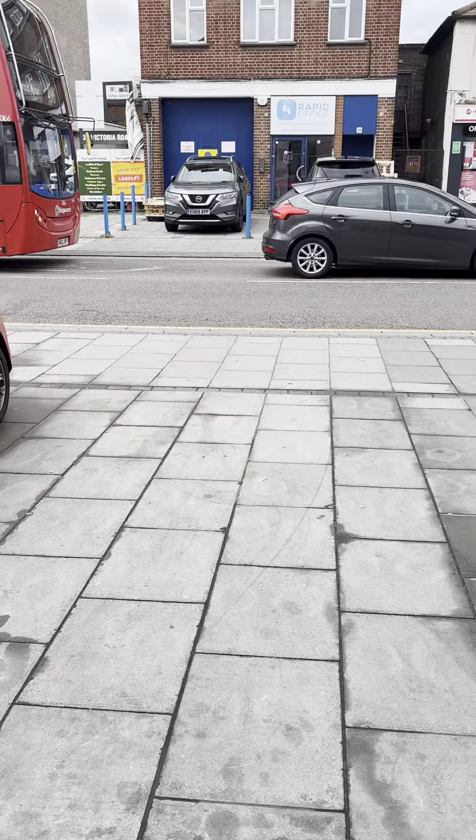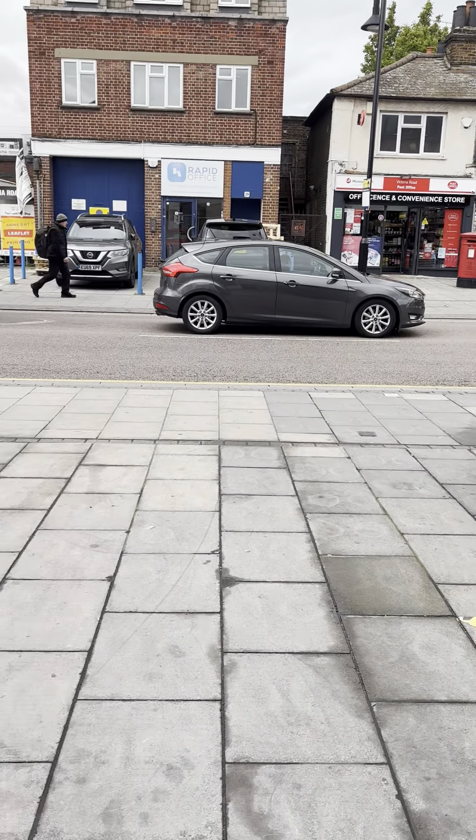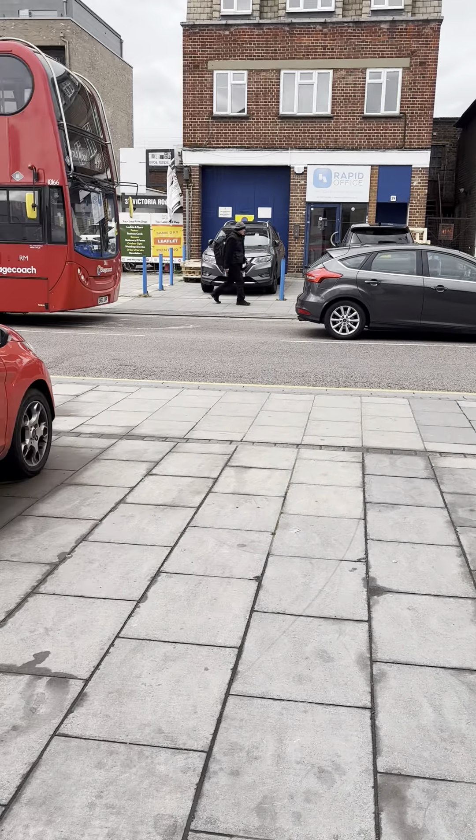Good afternoon, it's Brooke from GBP Estates. I'm just about to show you around this commercial unit that we have to let in Victoria Road. Just to let you know quickly, there is parking for two cars on the driveway here.